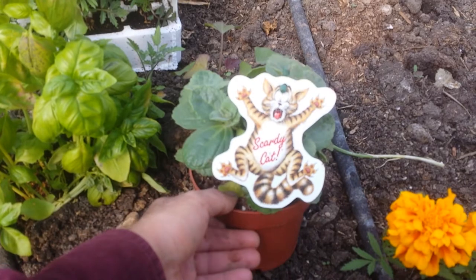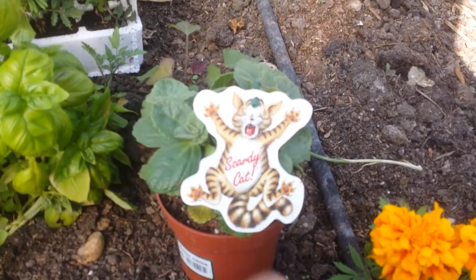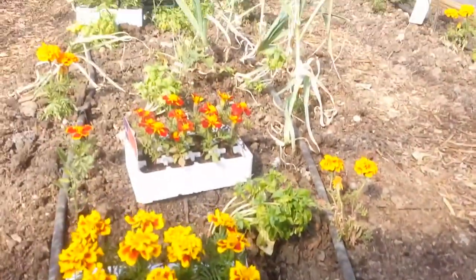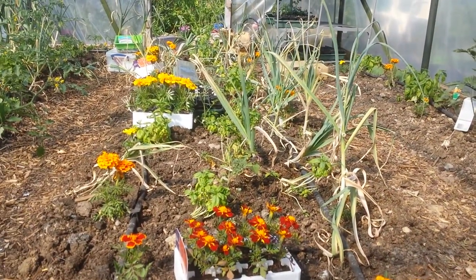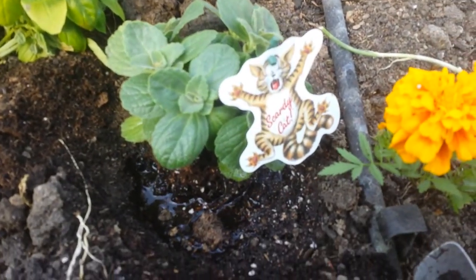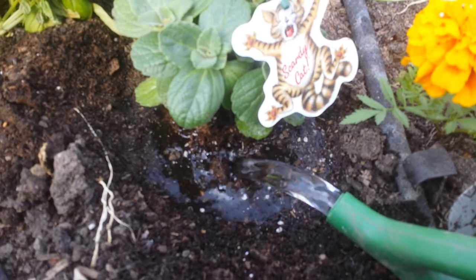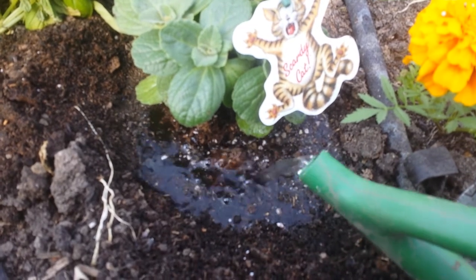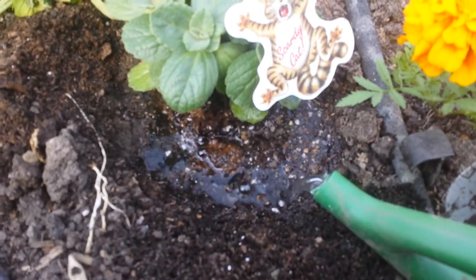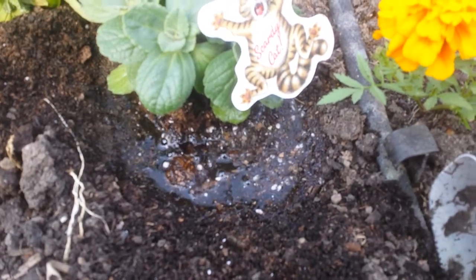The 'Scaredy Cat' plant is effective against dogs, foxes, and similar animals. I plant it by putting the plant in a hole and then making a puddle of water around it.